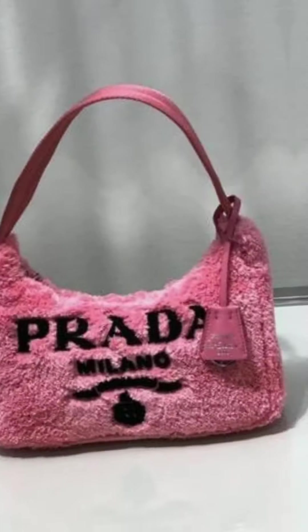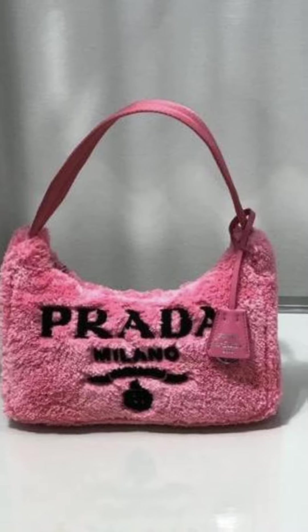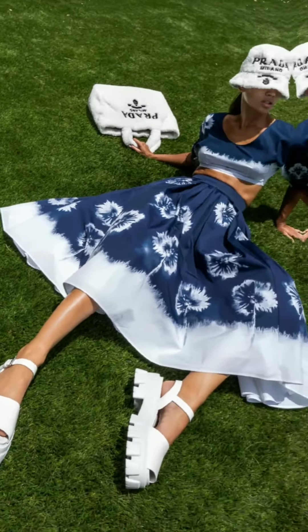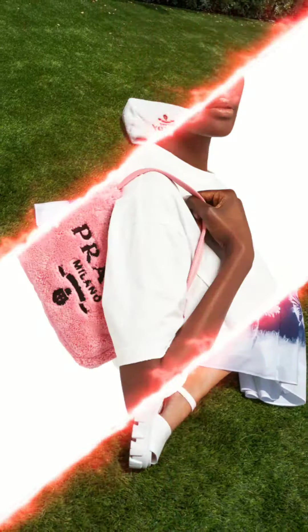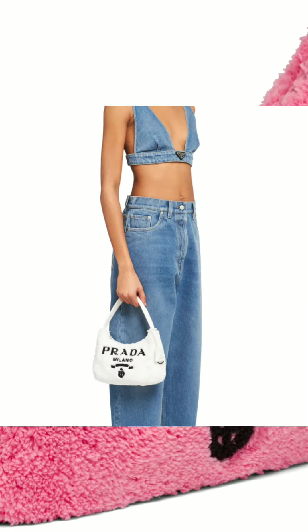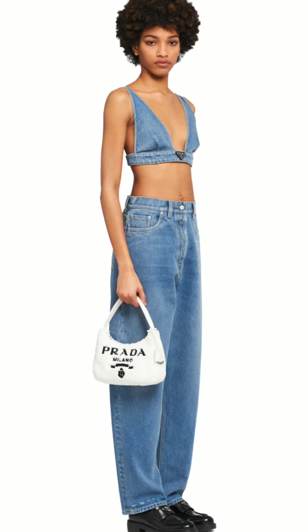Reboot your accessories repertoire with the Re-Edition 2000 shoulder bag from Prada in black and white faux fur Terry. The compact baguette retrieved from the archives is accented with the house's triangular logo plaque — consider it primed for spring and winter alike. Material: polyester, trim calf leather, fabric lining, top handle, zip top. Made in Italy. Comes with key fob and dust bag.